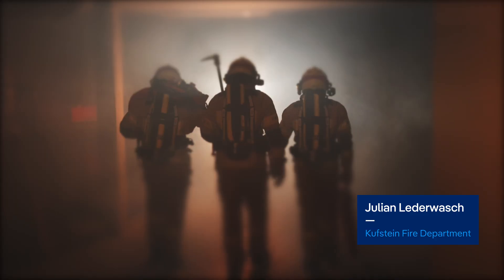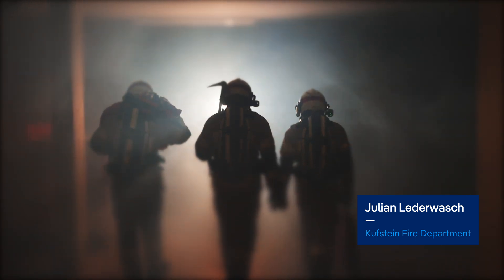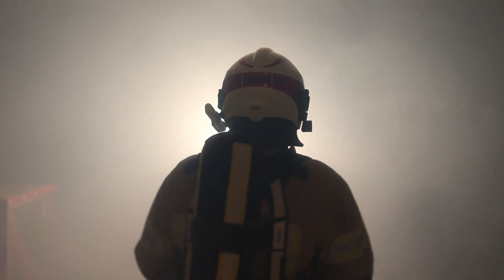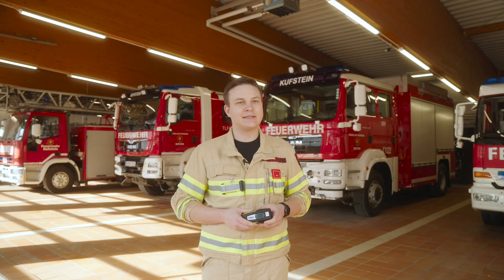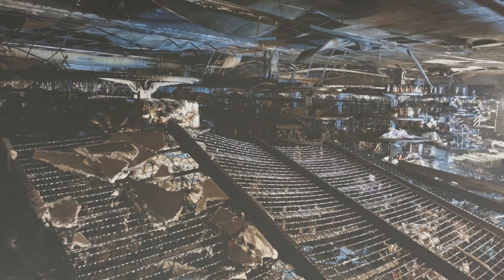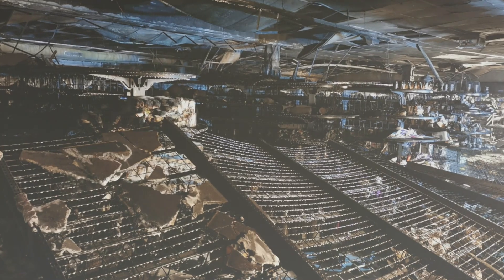In a building fire like this, the whole structure fills with smoke. Visibility drops to half a meter, maybe one. You're basically working blind. It quickly became apparent that this retail store was fully engulfed in flames. I actually knew the store — I had shopped there before — but once inside, you couldn't recognize anything.